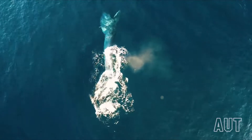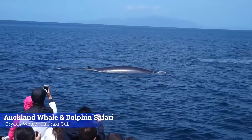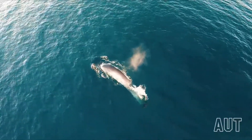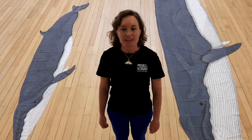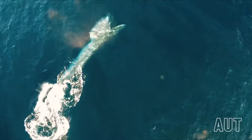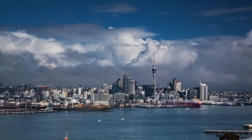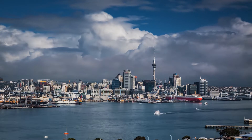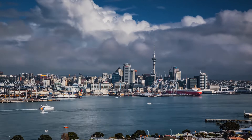Bryde's whales live all year round in the Hauraki Gulf, and what's special about these whales is they spend most of their time in about the top 10 meters of water, right near the surface. This means they are one of the whales we see most often in New Zealand. But because they live so close to the surface, they can be hit by big ships coming in and out of the ports of Auckland. Luckily, lots of ships go slow and look out for whales when they are in the Hauraki Gulf.